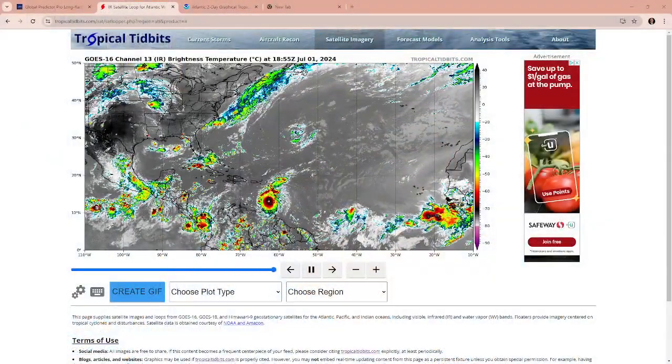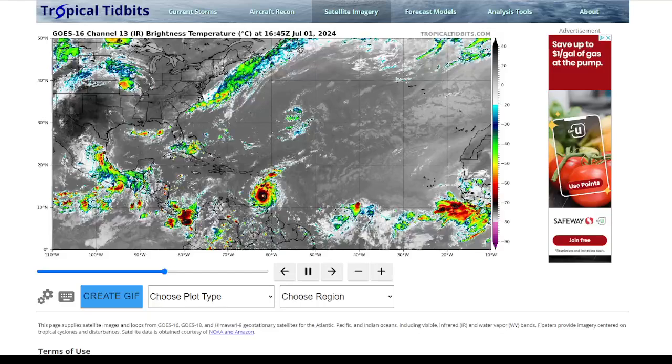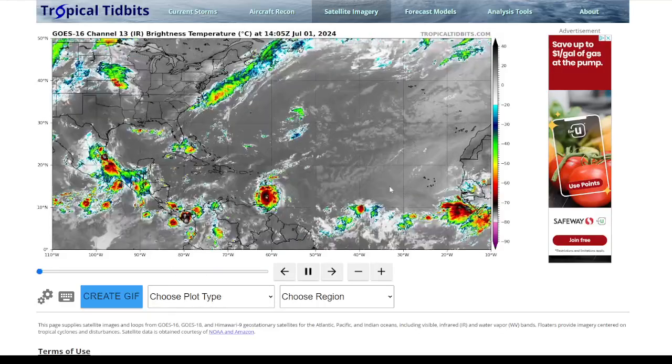I'm meteorologist Gary Lezak with Weather 2020. Hurricane Beryl, a major hurricane, is getting close to a category 5 hurricane based on what I'm seeing with this eye. I'm going to show it to you in just a second. Let's take a look at what is going on. You can see there it is — the hurricane — look at that eye.